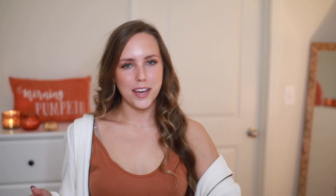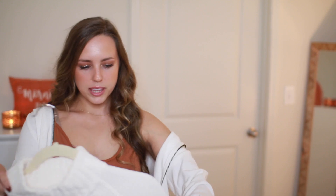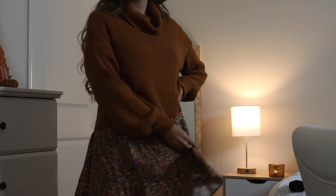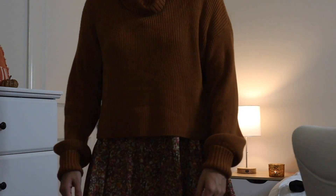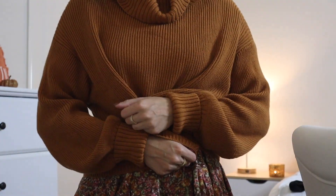This next cream sweater from Target might be my favorite because it's chenille — I love anything chenille — and it's longer so it can cover your booty when you're wearing leggings. This might actually be my Thanksgiving outfit. It's that caramel rust color I love, with more of a loose turtleneck that's not tight fitting at the neck, and sleeves you can roll over. It's so stretchy and soft.